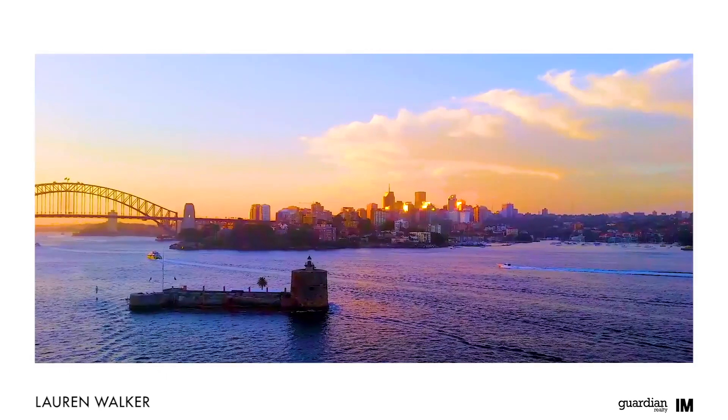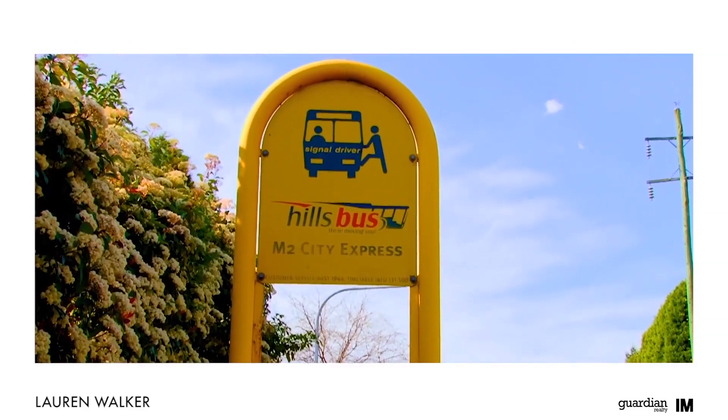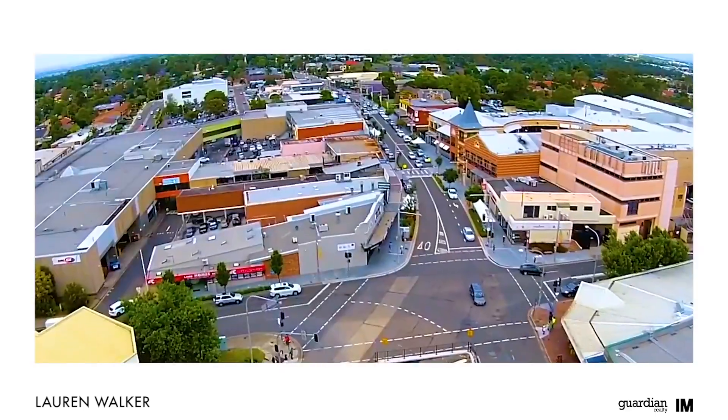Only a 30 minute drive into the city, Castle Hill is a superb lifestyle choice, where a property purchase is a secure investment for your future.